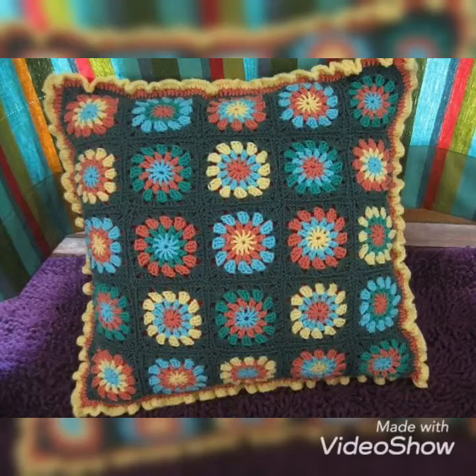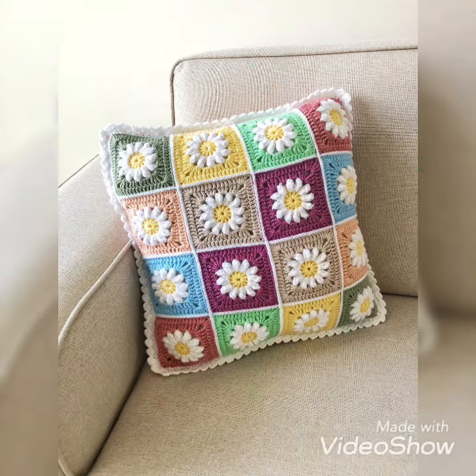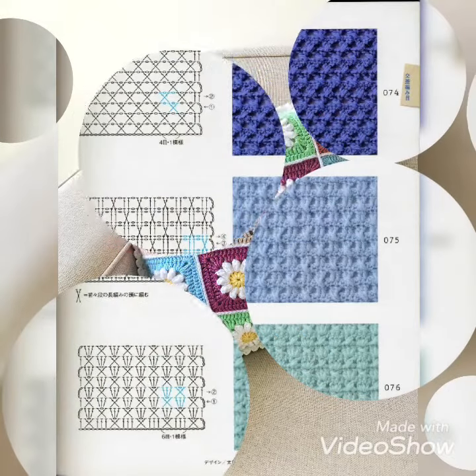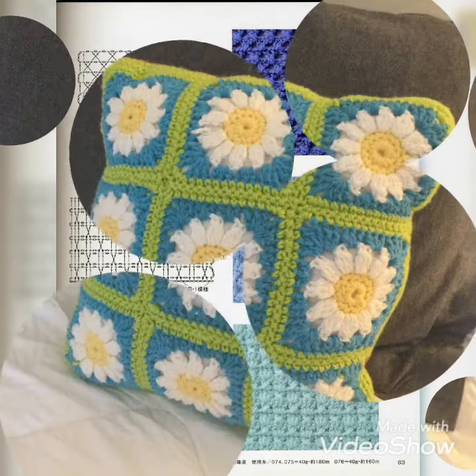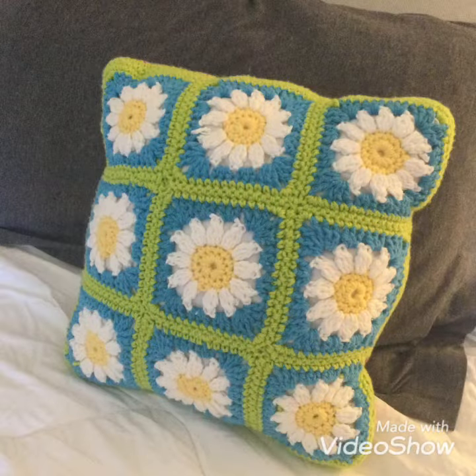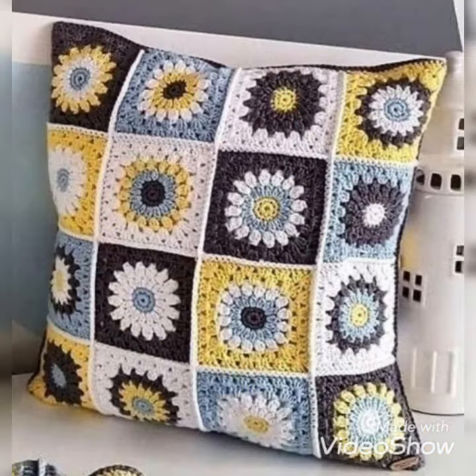Hi friends, how are you? I hope you all are good and fine. Today we are here to share some new and beautiful designs and patterns of crochet pillow covers for your home. They're looking so beautiful and amazing patterns, and I hope you like it. So let's enjoy the video and watch till the end without skipping it.